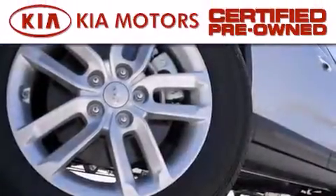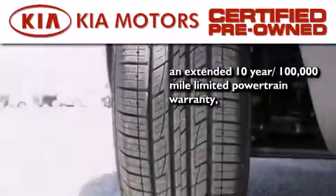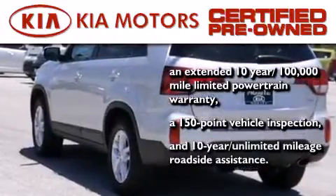With this certified pre-owned Kia, you get an extended 10-year 100,000 mile limited powertrain warranty, a 150 point vehicle inspection, and 10-year unlimited mileage roadside assistance.